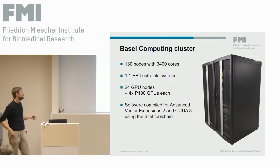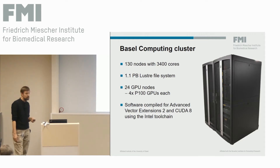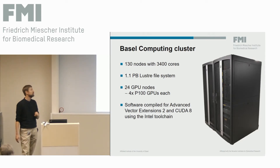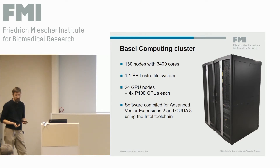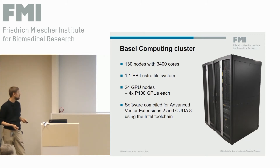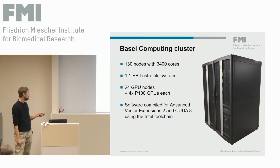Once the data is filtered and transferred, we go to the Novartis computing cluster, which has around 130 nodes with 3,400 cores, a recently installed 1.1 petabyte Lustre file system used as scratch storage, and 24 GPU nodes each containing four P100 GPUs. The most computationally intensive steps in data processing have been GPU-accelerated, and the software is optimized for the processors and uses CUDA as well.